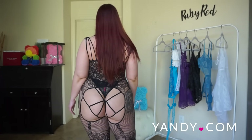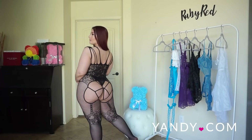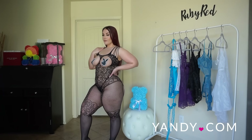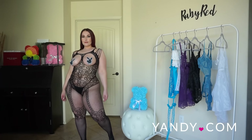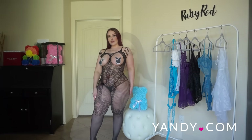Whoever you wear this for is not going to want to keep it on you long because it is just that sexy. I definitely feel my sexiest in body stockings — probably one of my favorites and definitely something I want to wear very soon. Thank you guys so much for watching this spring 2021 lingerie haul. Please be sure to comment and let us know which look was your favorite. Don't forget to go subscribe to my channel at youtube.com/RubyRed.